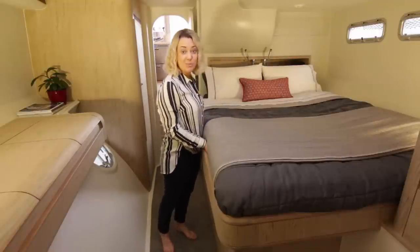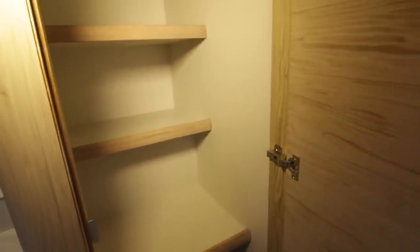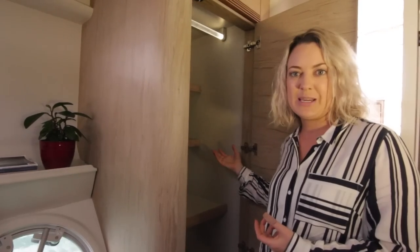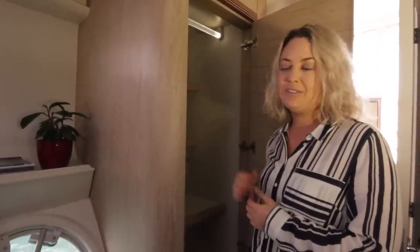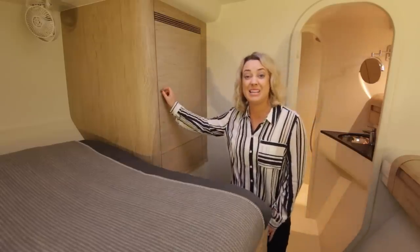As we walk into the forward cabin, there's absolutely no lack of storage space. This wardrobe — you can literally unpack your whole summer wardrobe into here and have plenty of space to spare. There's a little rail up here for long dresses and suits, so if you want to come into port for an evening meal you've got it all there.